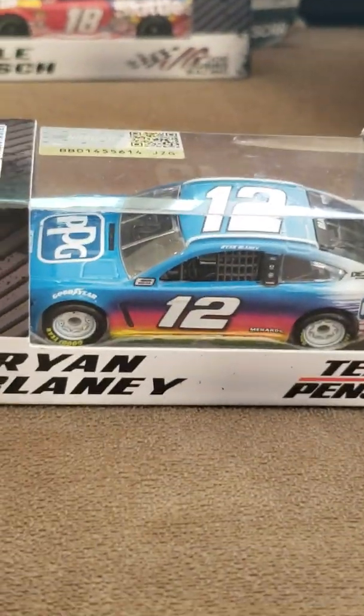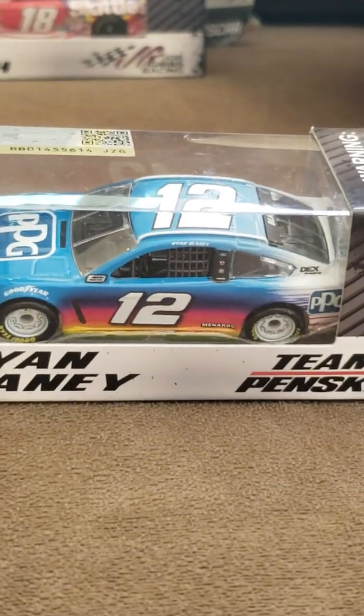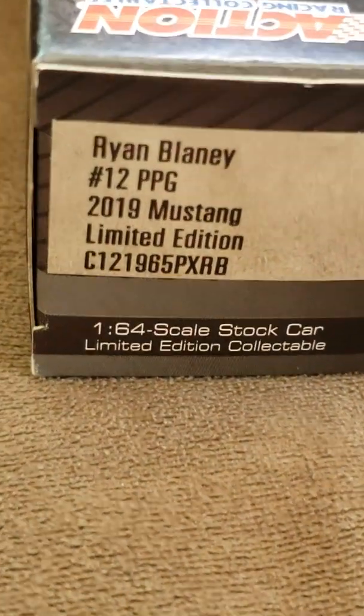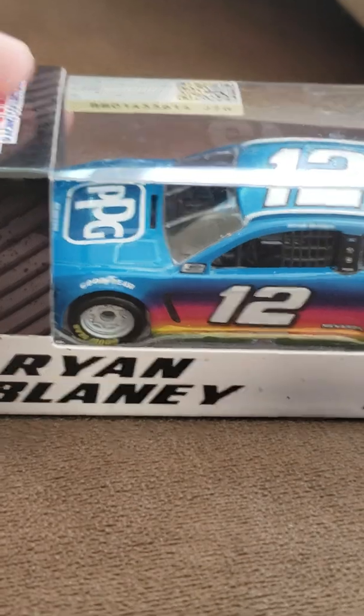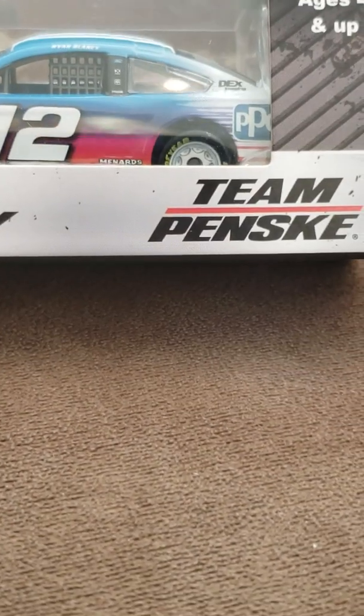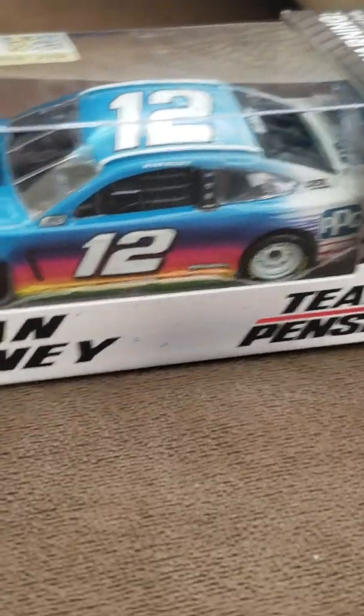So we say so long from this Kyle Busch car. Next up we have the Ryan Blaney PPG car — look at it! This is just an amazing car. It's a Mustang as well, along with Paul Menard's Mustang. Just look at this Ryan Blaney 2019 Mustang. I thought this was the coolest one they had, because I personally just don't like that 2018 throwback drawing. And look at the white wheels — those white wheels are pretty high tech.